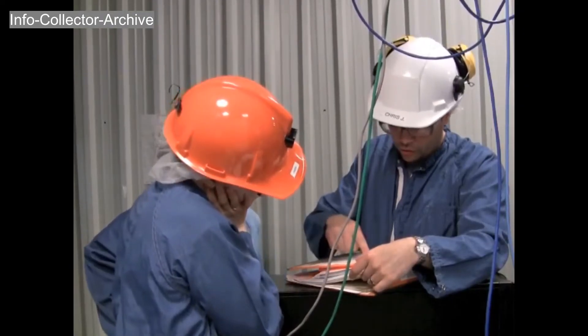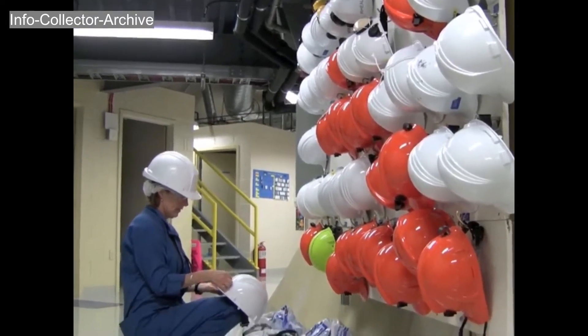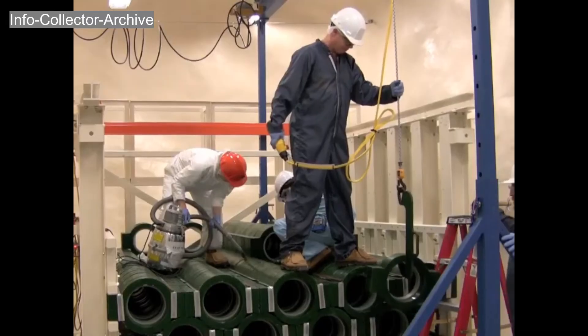Scientists, staff, and visitors will spend eight hours underground working on experiments, building the newest areas of the lab, and maintaining the facility.